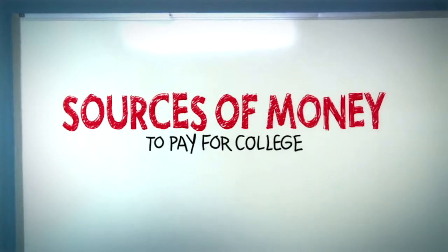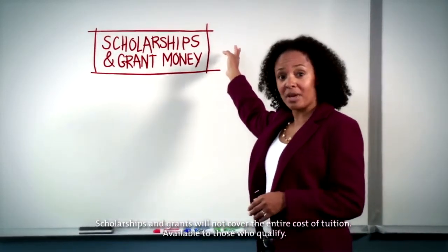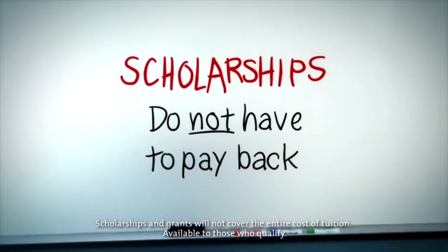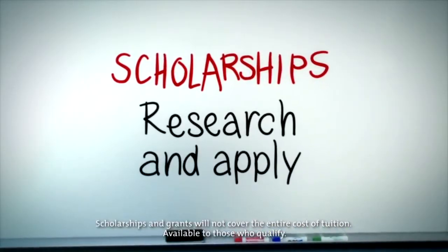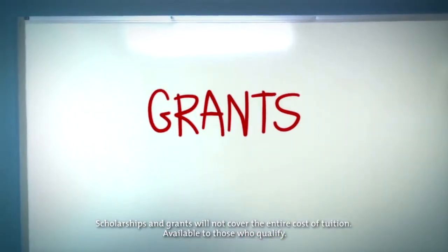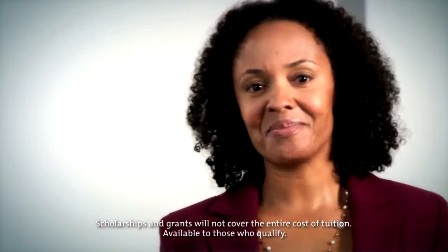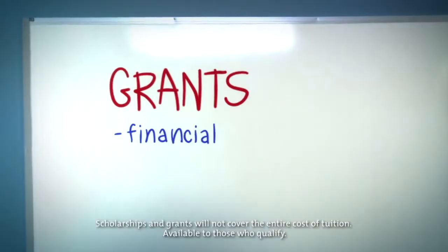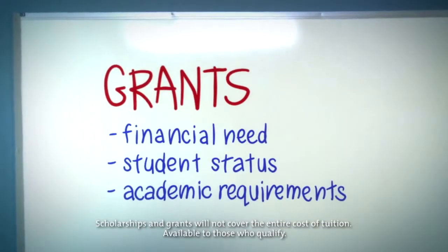Basically, you pay for college in three ways. The first way is with scholarships and grant money. A scholarship is money for college you'll not be expected to repay — take the time to research and find the scholarships that best suit you and apply. Grants are similar to scholarships because, in most cases, you're not required to repay them. Federal and state governments fund most student grants, which are usually based on financial need, student status, and academic requirements.